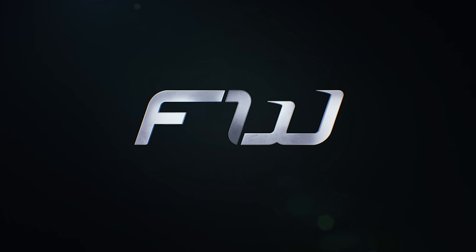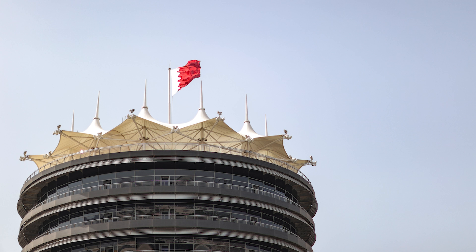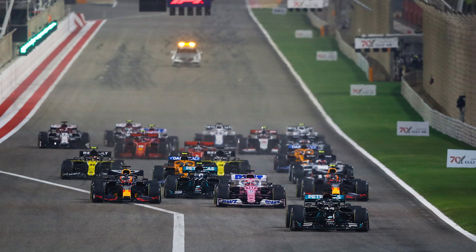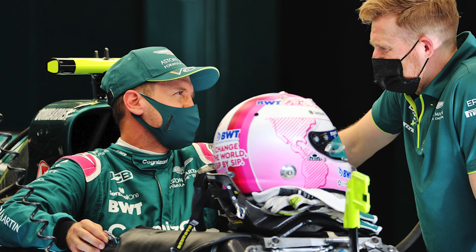Hey guys, Sean here. Welcome to the F1 Word and to the preview for the 2021 Bahrain Grand Prix. We are finally here — the first race weekend of a brand new season. I just cannot tell you how excited I am for this one, and seeing as I'm talking to fellow F1 fans, I'm guessing many of you are feeling exactly the same.